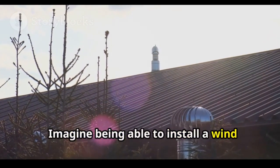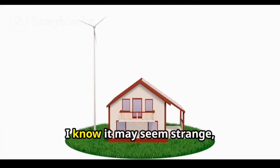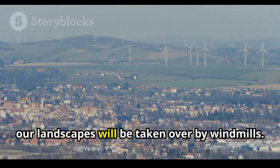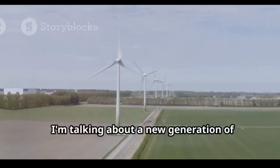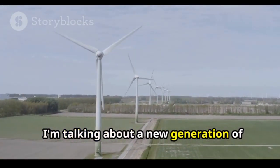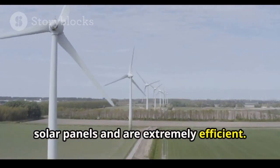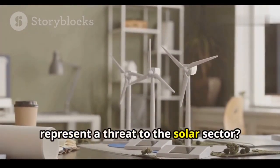Imagine being able to install a wind turbine on the roof of your house and generate your own energy. These turbines are already available for sale, and there is a good chance that our landscapes will be taken over by windmills. I'm talking about a new generation of compact wind turbines, which take up twice as much space as solar panels and are extremely efficient. But do these mini wind turbines really represent a threat to the solar sector?